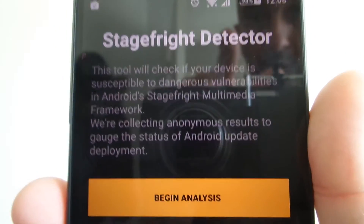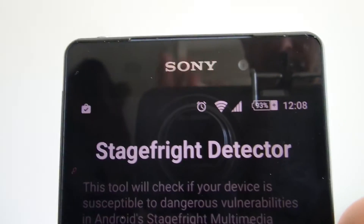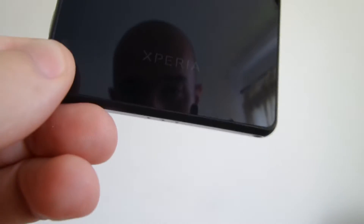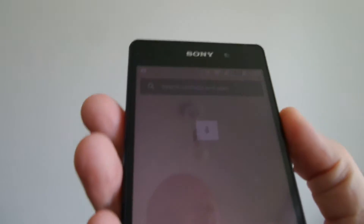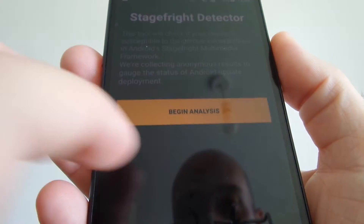If you're wondering about all these reflections, I have my screen really dim on my Sony Xperia because it helps the battery life last even longer. Anyway, this is a Sony Xperia Z2 — just lost the application for a moment, let's get that back up.